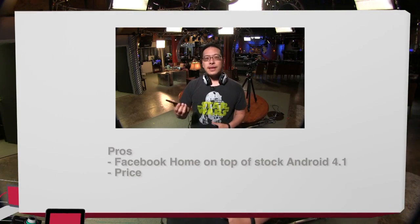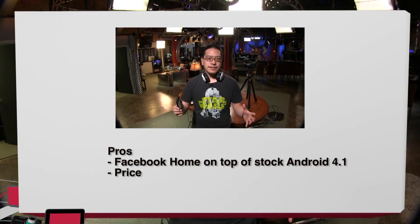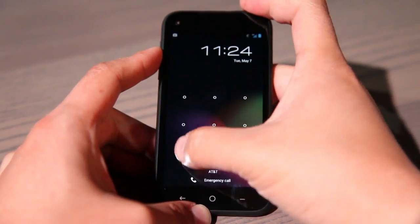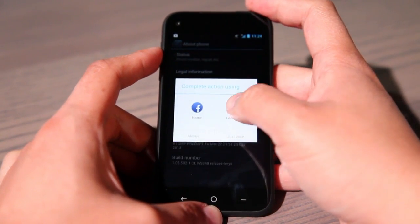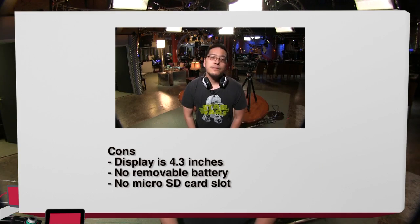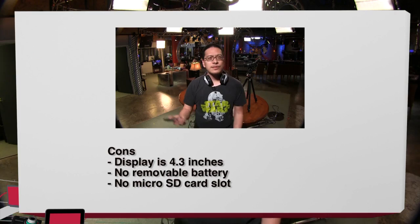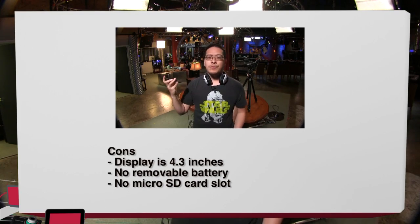Pros and cons of the HTC First: it is the first Android phone running the full Facebook Home experience. It is mid-range, so it's very affordable at $99 with a two-year contract. A pro most people don't know about is that it's very easy to turn off Facebook Home and get vanilla Android 4.1 — making it one of the few vanilla Android phones you can get from a carrier. Con: the screen is a little small at 4.3 inches, and there's no expandable storage or removable battery. My verdict for the HTC First is a buy.